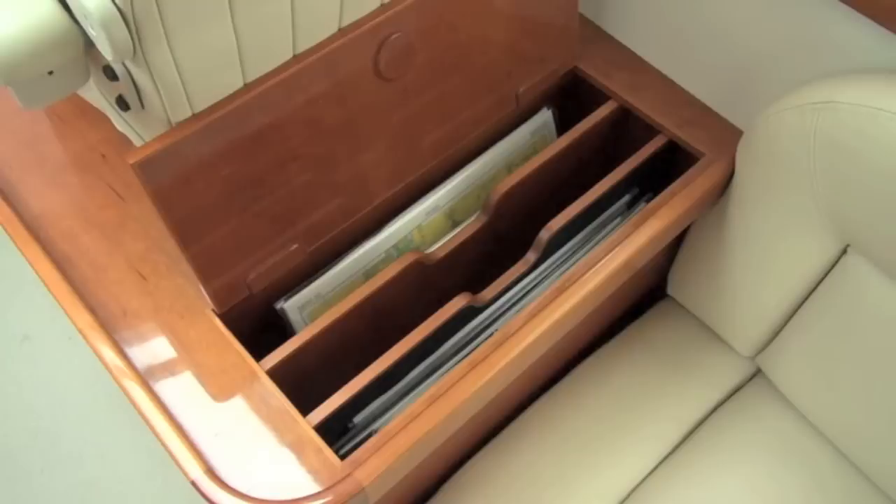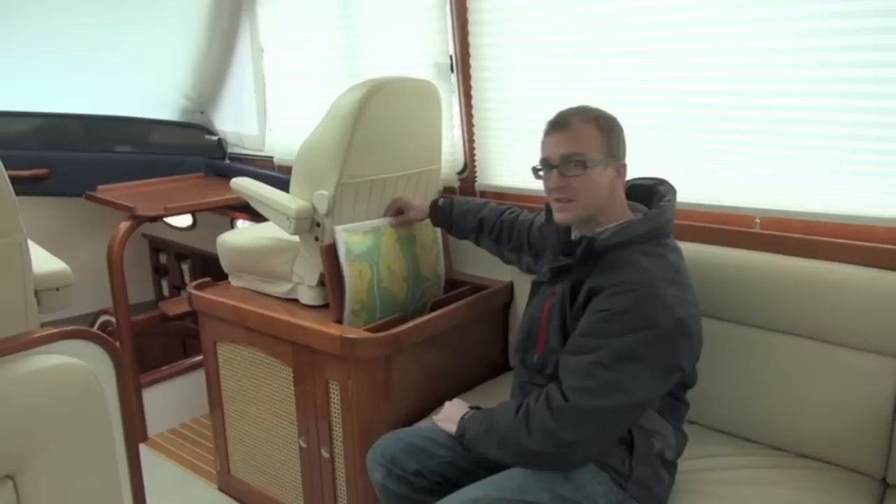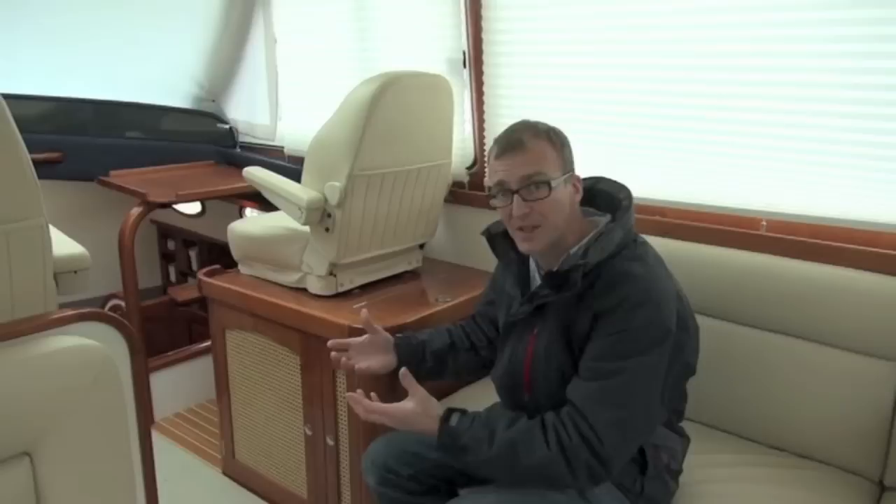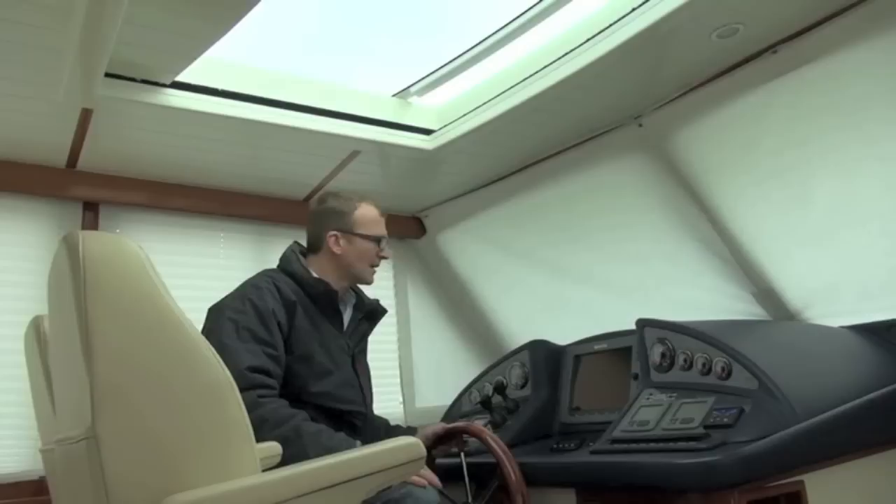Everywhere you look on board this boat there are lovely little touches like this purpose-built chart locker. As you can see, three racks — perfect space to keep all your charts beautifully organised. There's also a rattan finish on all the lockers which allows them to breathe so that you don't get moisture trapped in there, whether it's clothes or in this case a little on-board fridge.